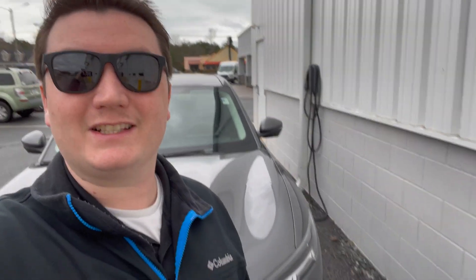Hey everybody. So we just got to work and we're going to plug into this Level 2 charger here at work. It's a 240-volt Level 2 charger. The question is, how long does it take to charge? My round trip is about 130 miles, and I can usually get home and back and plug in with about 25 to 30% charge.